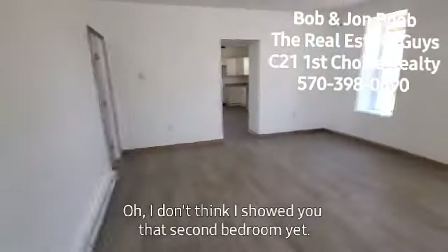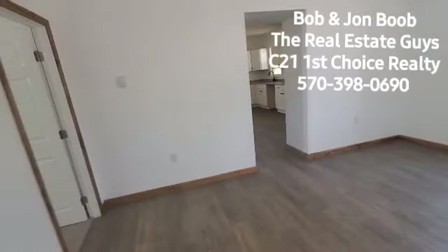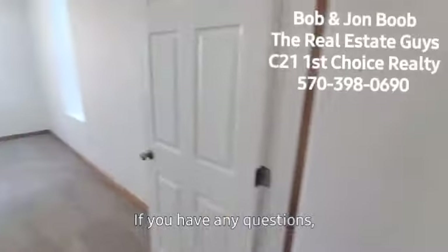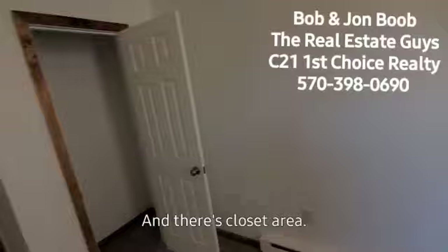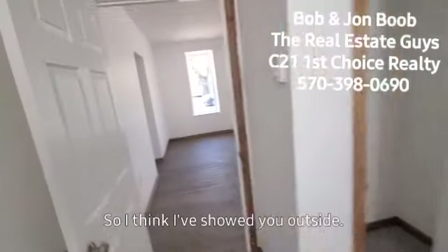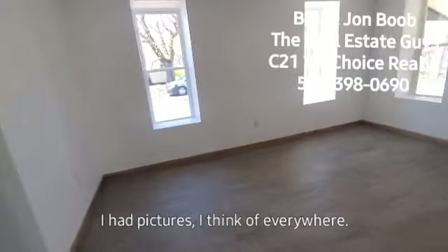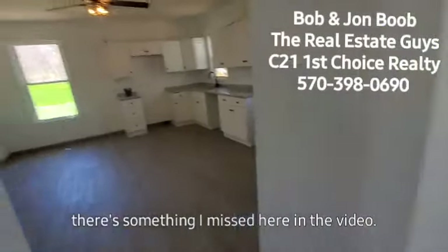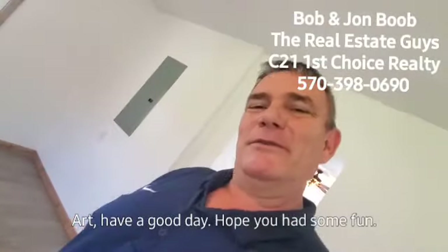Big living room. Hold on — I don't think I showed you that second bedroom yet. So yeah, if you have any questions or you want to tour this property, please just let us know. And there's the closet area. I think I've shown you the outside. I have pictures of everywhere. If there's something I missed on the video tour you want to know, just let me know. Bob Boob would be an honor to talk to you about your real estate needs. All right, have a good day — hope you had some fun. Bye-bye.